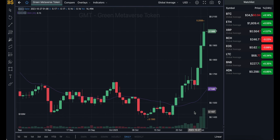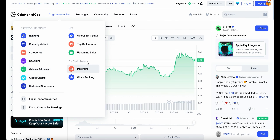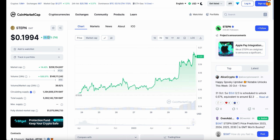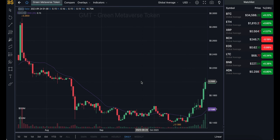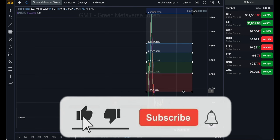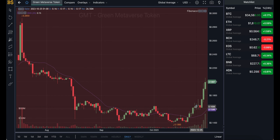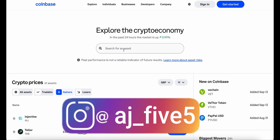Welcome back to another video on AJ5. Today it's all about GMT — Green Metaverse Token — which has pumped over 15% in the last 24 hours and is currently trading at just about 20 cents. It's been pumping quite a bit and is 30% up over the last week. We're going to cover whether now is the right time to buy, sell, or hold, and whether GMT is a must-have crypto in 2024. We'll look at predictions over the next couple of weeks, months, and into next year, covering both buyers' and sellers' points of view.